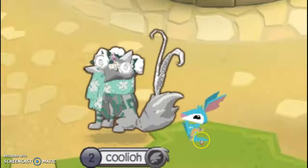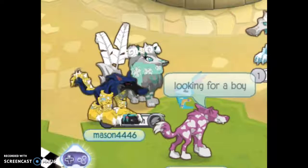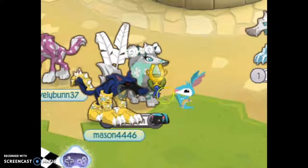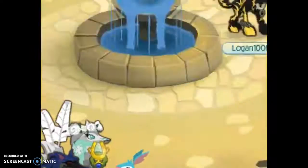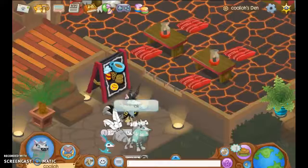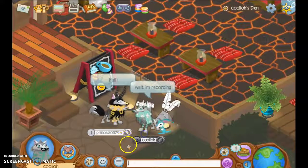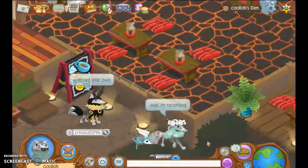Oh my gosh, way to photobomb! But look at that cute joey. There's someone at my den — like all these people everywhere. She's someone I know in real life, so she's probably gonna scream my name or something.